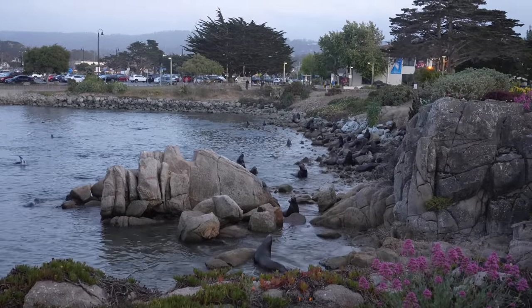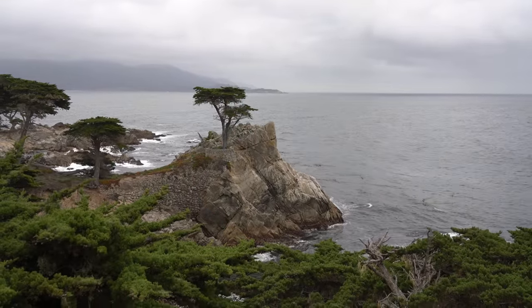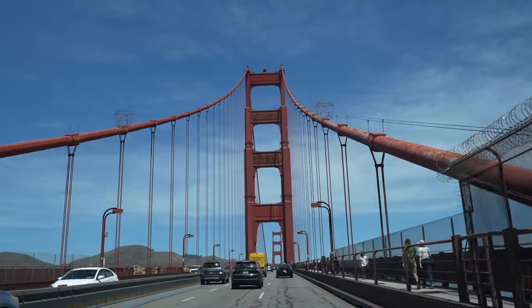This is especially true if you want to spend more time in bigger cities like San Francisco or Los Angeles. If you want to do that, you're going to have to book at least an additional day to spend time in those cities. So basically I'm saying just take as much time as you possibly have, but try to plan at least seven days if you can.